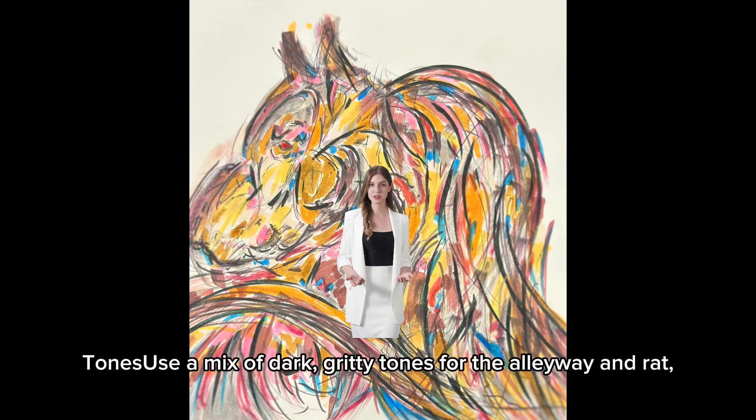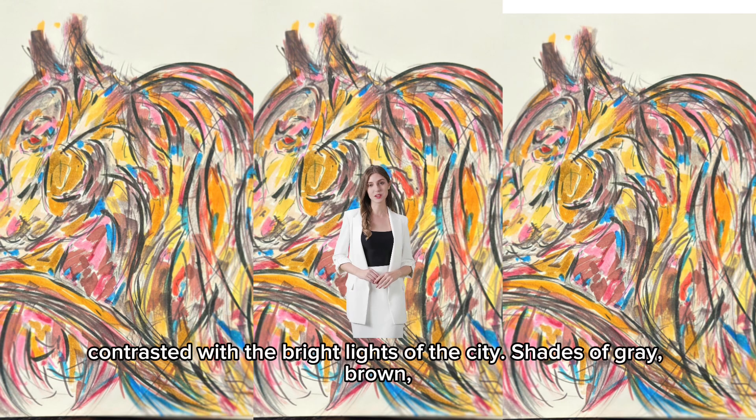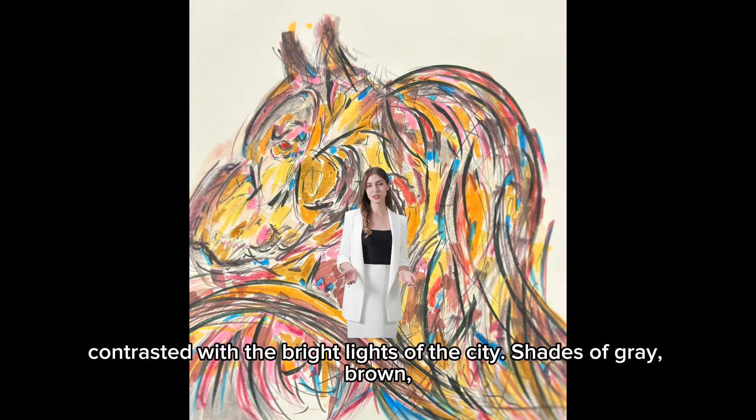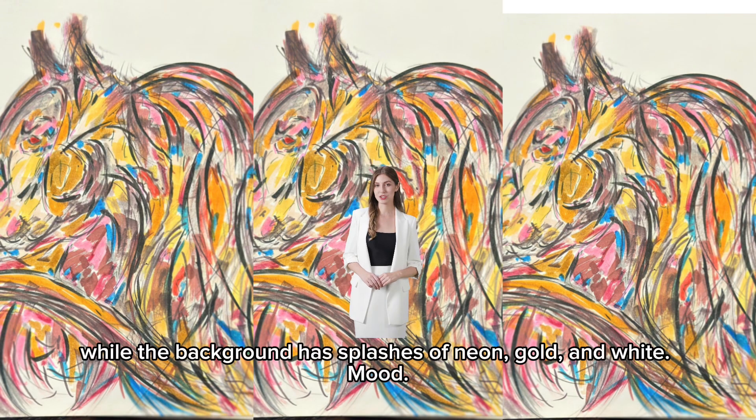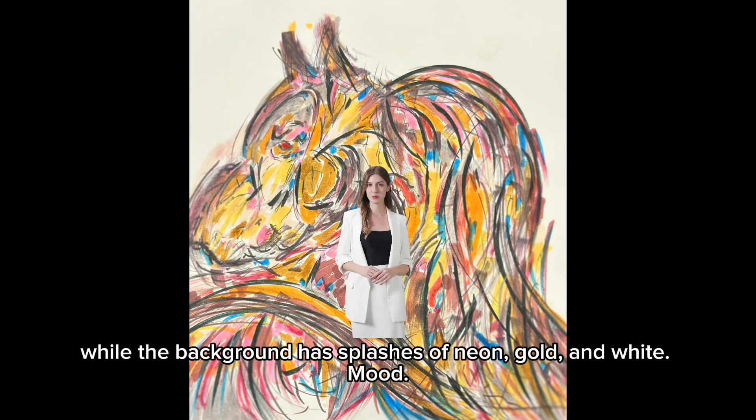Color palette — tone: use a mix of dark, gritty tones for the alleyway and rat, contrasted with the bright lights of the city. Shades of gray, brown, and black can dominate the foreground, while the background has splashes of neon, gold, and white.